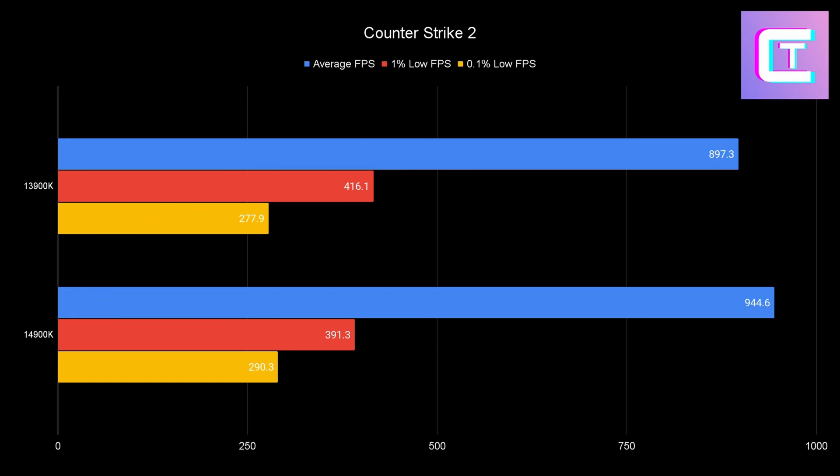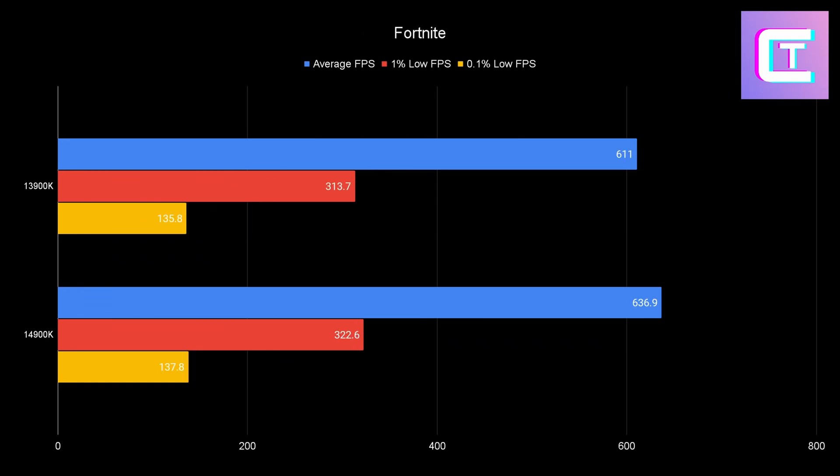Looking at Counter-Strike 2: the average FPS result is a bit confusing — the 14900K actually has worse lows, which might just be run-to-run variance, like hitting a really good or bad frame timing spot. These two CPUs will perform the exact same in practice. I played a round and a deathmatch with both and it felt identical.